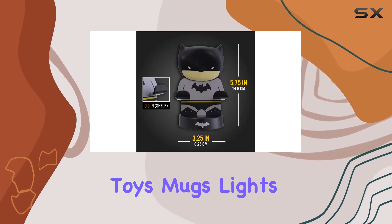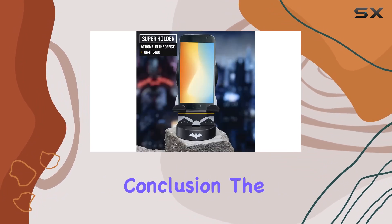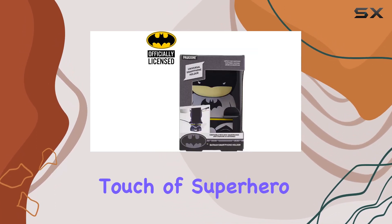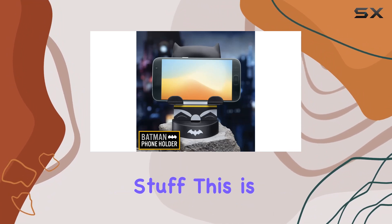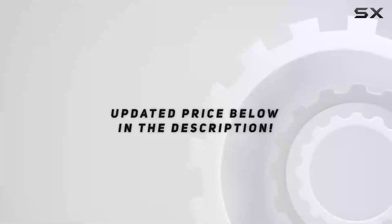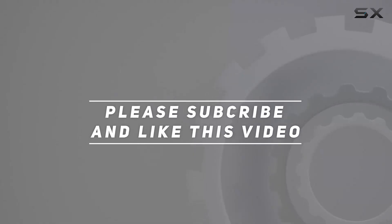Paladone continues to impress with their top-selling toys, mugs, lights, decor, and gifts that just make people smile. In conclusion, the Paladone Batman smartphone holder is not just a stand — it's a piece of fandom that adds a touch of superhero flair to your tech setup. If you're into cool and unique stuff, this is a must-have. Batman fans, rejoice — your phone has found its guardian. Check out the video description for an updated price, and thank you for watching.